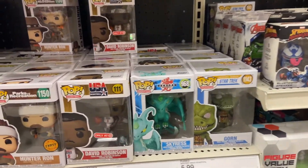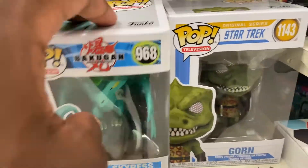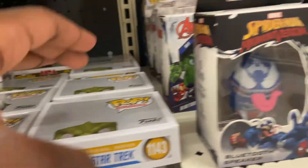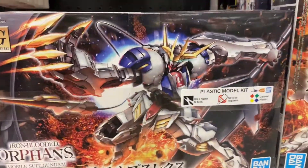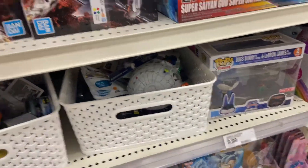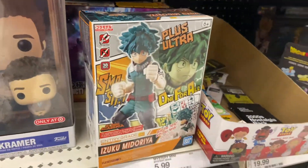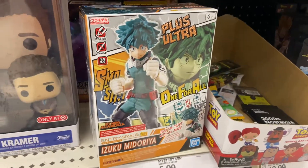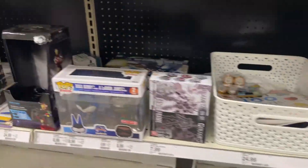Here we are in the Pop slash Neka section — same old, same old. We got a bunch of Bakugan over here. Here's the kits. I know Funko Cop was looking for something — I think Ricky has it, but that's what they got for the kits. Let me ask what he needs. We got Bakugo, Midoriya, we got Tanjiro, and the two-pack with Bugs and LeBron.